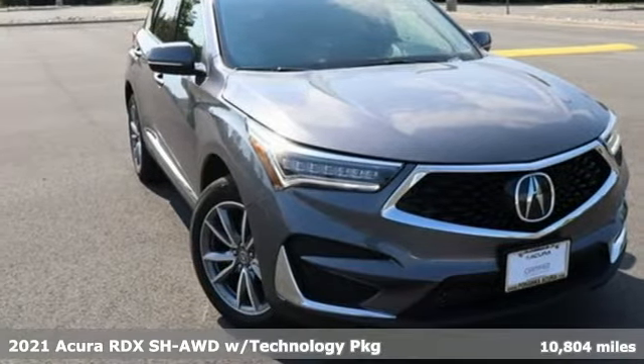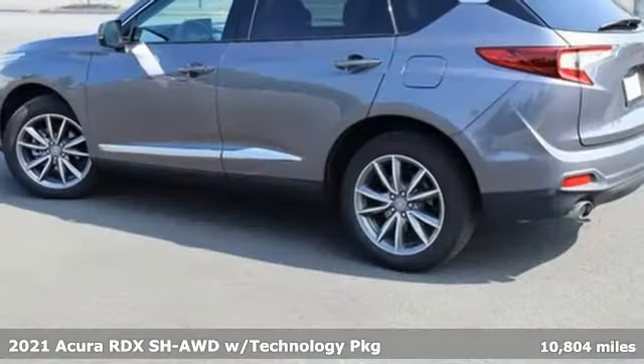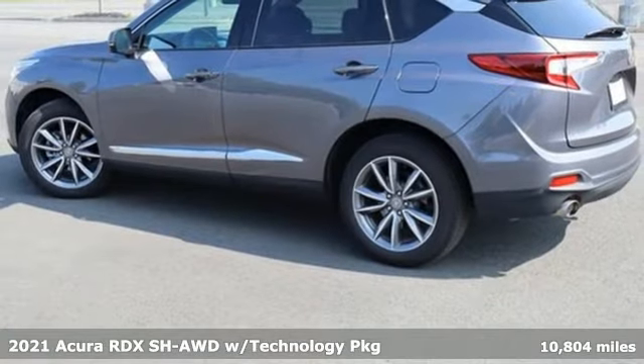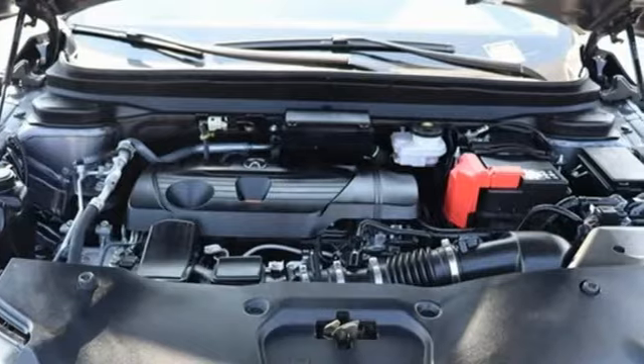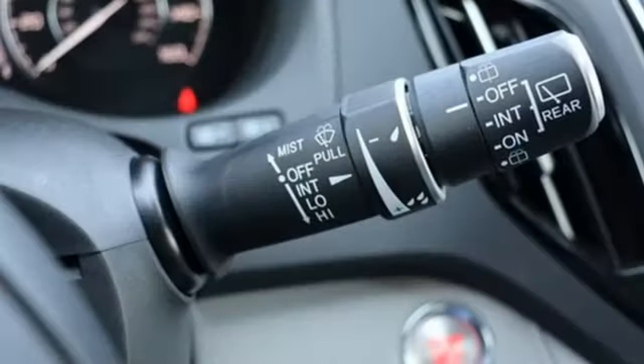Here's a 2021 Acura RDX. It provides the comfort and luxury of a large SUV with the moves and fuel economy of a small one. It comes with the features you need, and better yet, want.